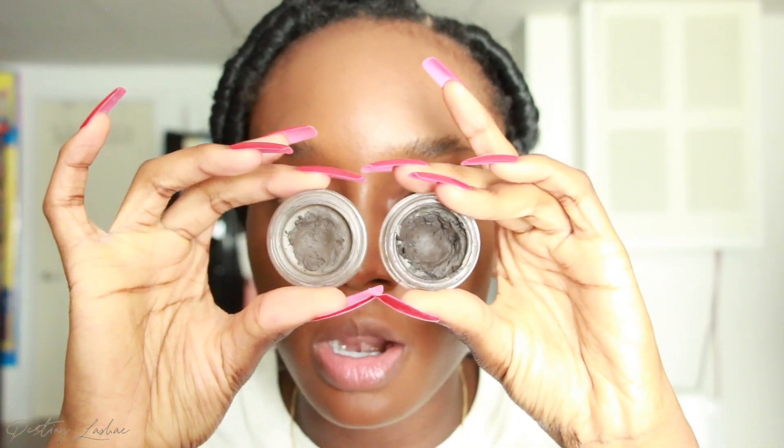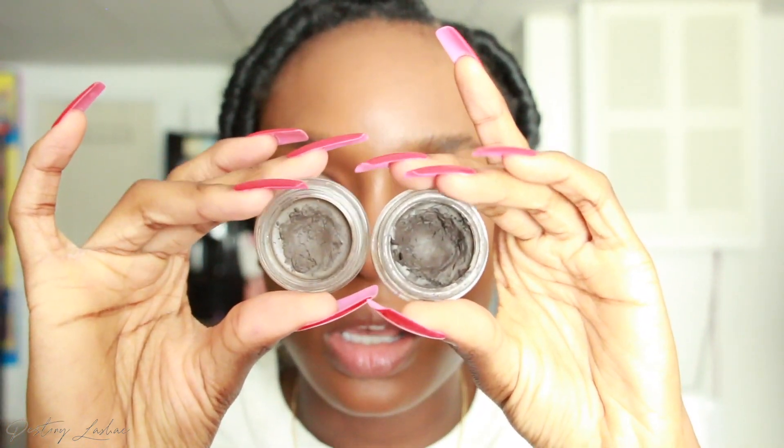Next I'm going to spoolie my brows up because they are all over the place. I'm going to take the Anastasia Dip Brow Pomade — I like to use two colors, dark brown and ebony. I use ebony on the tail end and dark brown on the front part, so as you can see they're different colors.